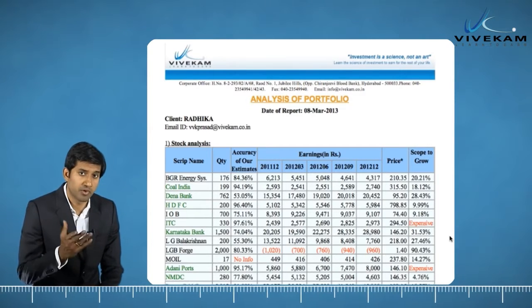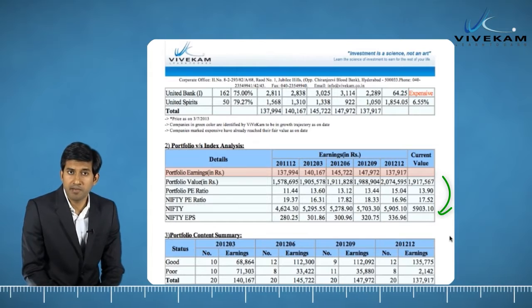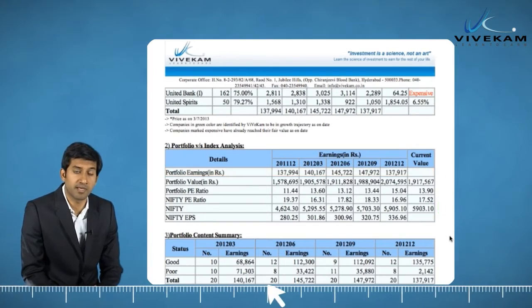Earnings of your portfolio can be seen at the bottom of the first table to help you realize how your portfolio has been faring. By comparing your entire portfolio with Nifty, Vivecam offers an invaluable insight on your portfolio like no one else in India.